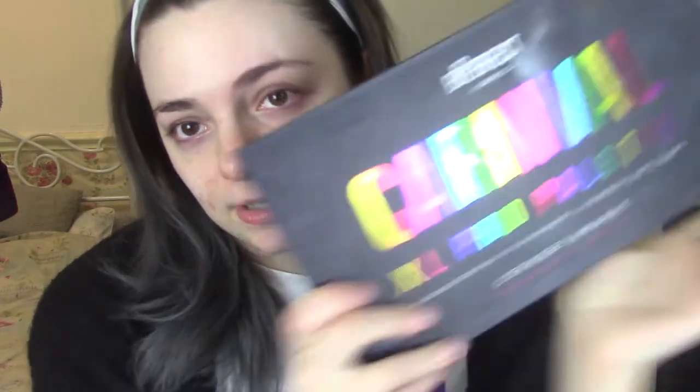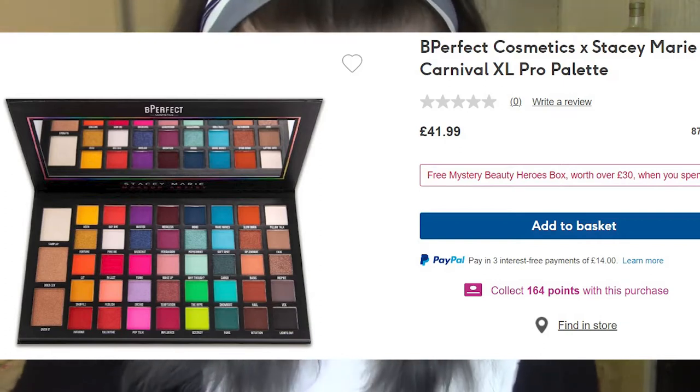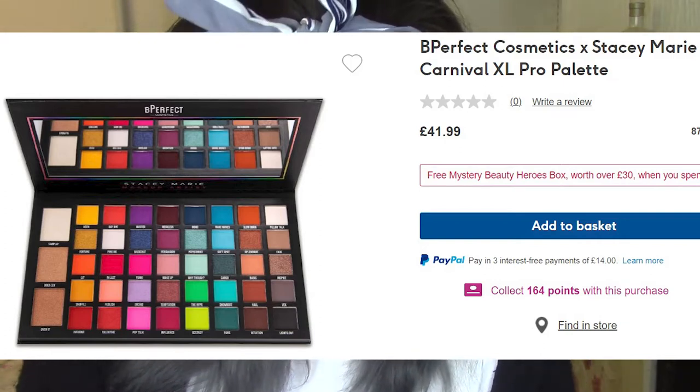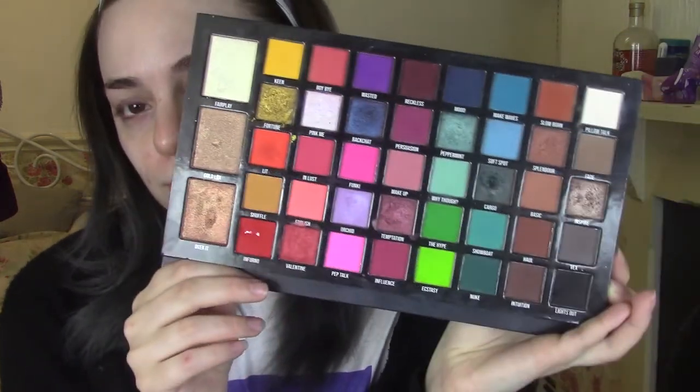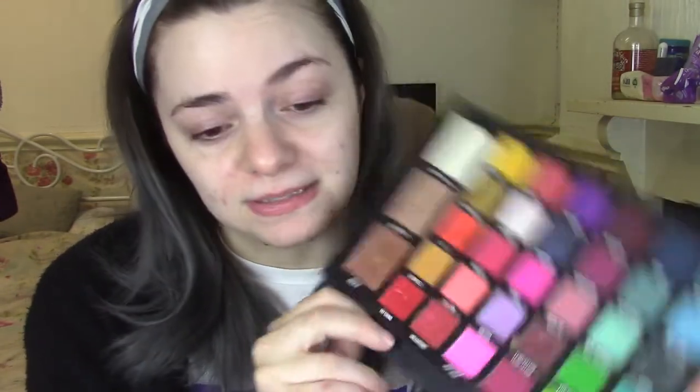The eyeshadow palette in my collection that's the most expensive is, unsurprisingly, the Be Perfect Carnival XL Pro Palette. This is £42, which is definitely one of the most expensive products I own. This palette literally has everything in it — it's got brights, neutrals, beautiful shivers, and incredibly pigmented mattes. It's a really good palette, just quite expensive. I practiced this look and did a grey smokey eye, but honestly I feel like that's kind of boring. So I want to do something a bit more colourful and adventurous. I had an idea to use a random colour generator and pick two colours to base a look on. Yeah, I'm going to do that.